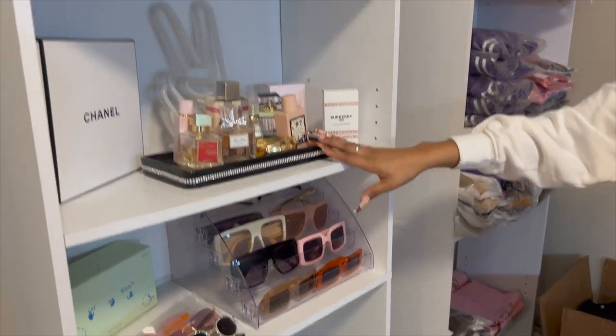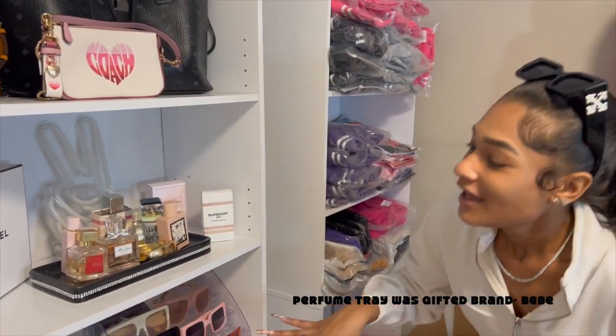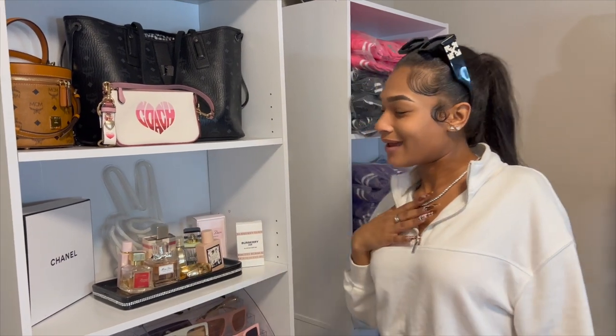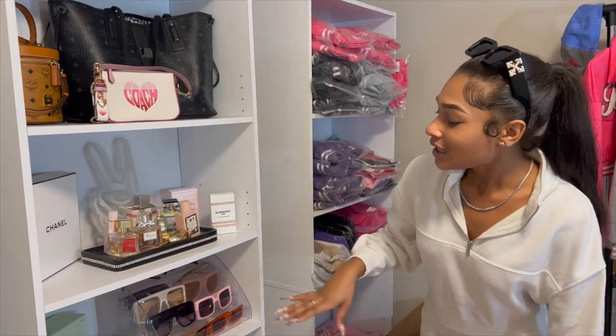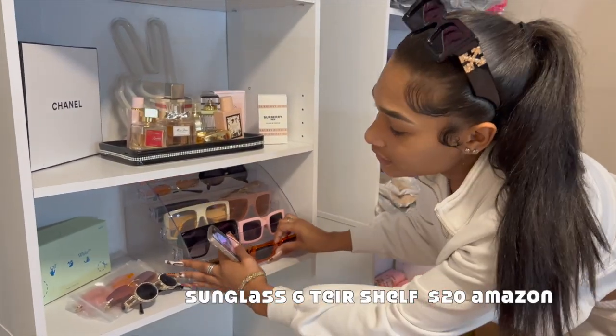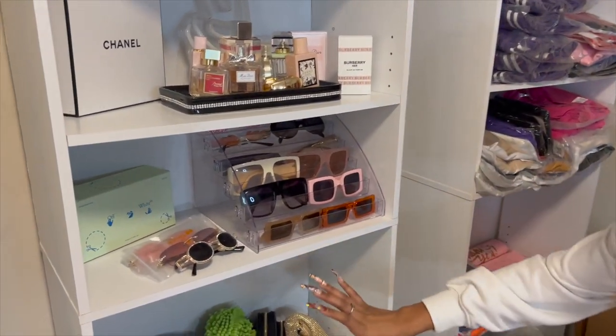I have a gift here — I'm not sure where it's from. Then I have a Chanel box — also a gift. My mom got me some skincare and it came in a really cute Chanel box, so I kept it. Then I have this sunglass shelf thing — it's six tiers from Amazon — and I keep all my sunglasses right here.